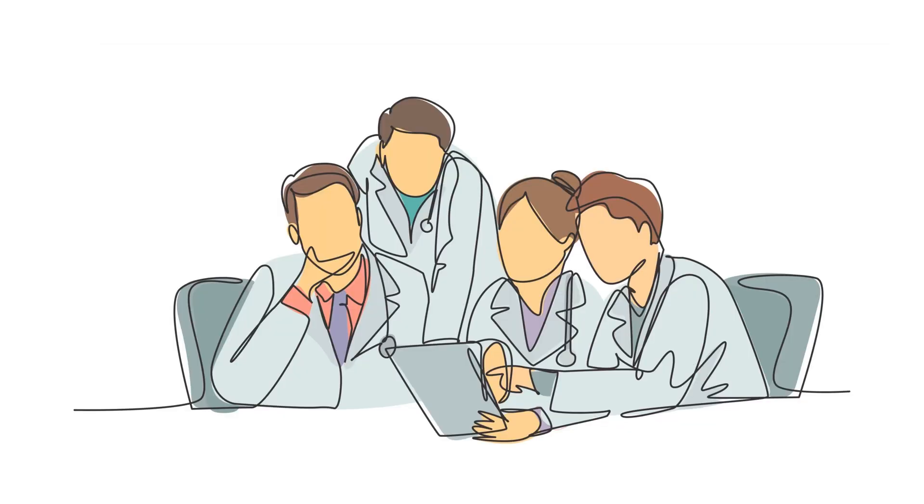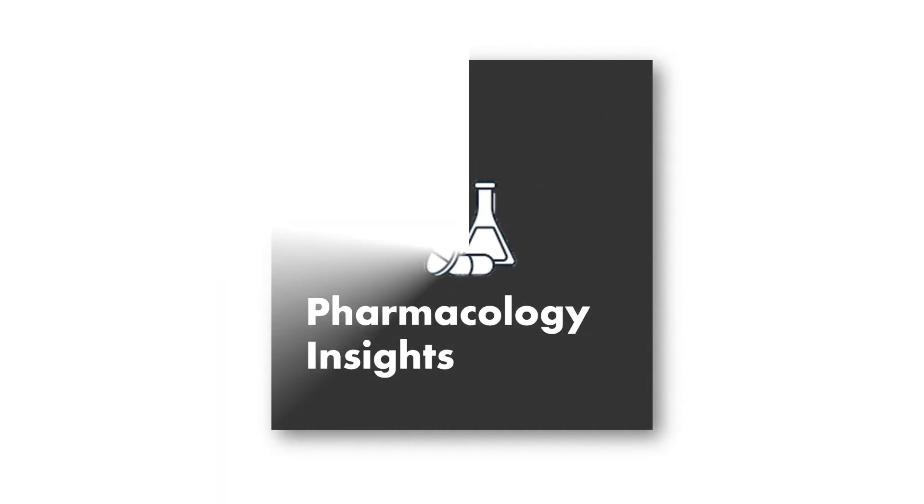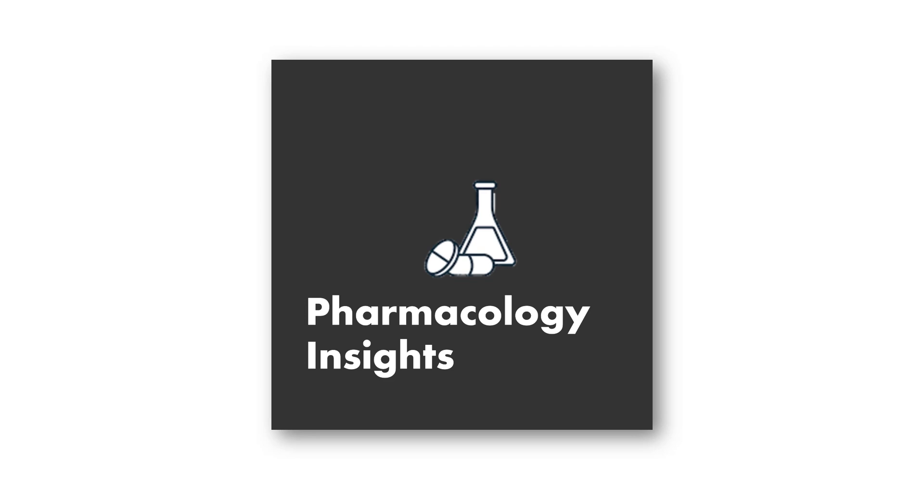The journey doesn't stop here. Researchers are studying givinostat's long-term effects and exploring potential combination therapies for even greater benefits. And that's it for today's pharmacology video. If you enjoyed this video, please give it a thumbs up and subscribe to the channel for more pharmacology content.